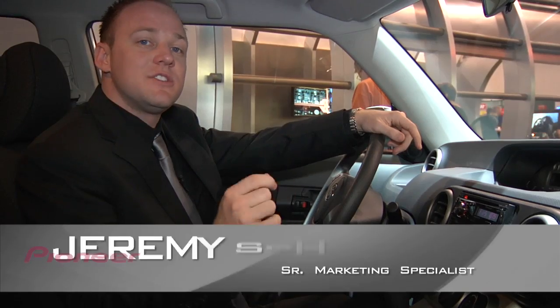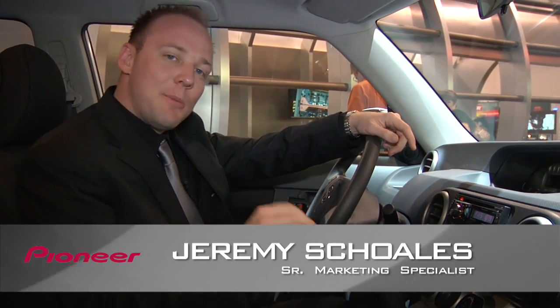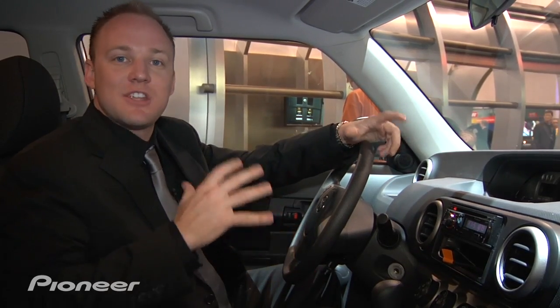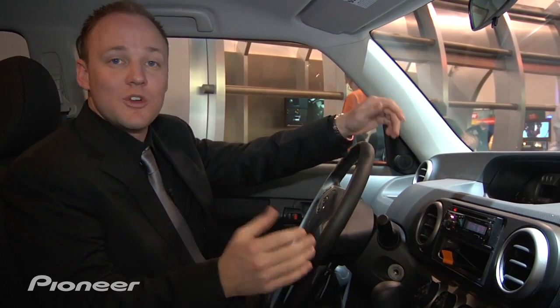Welcome back to the Pioneer booth here at CES 2010. Pioneer offers a wide range of products for the vehicle: speakers, amplifiers, subwoofers, and of course head units.